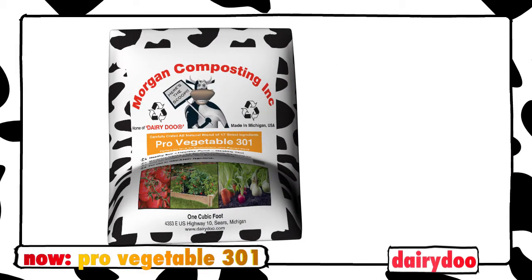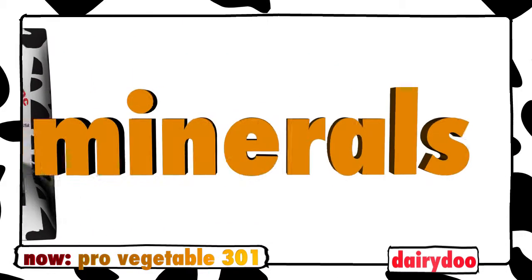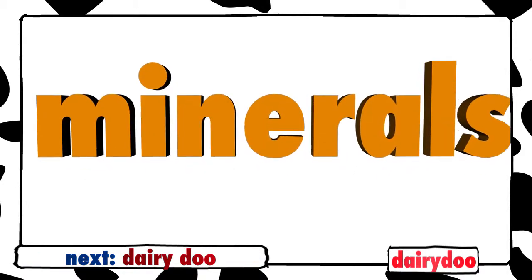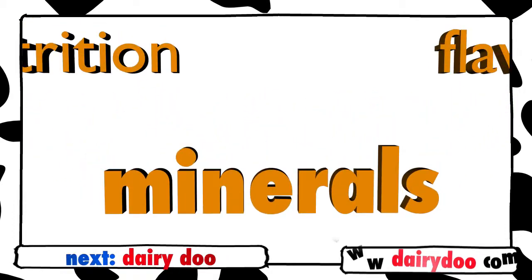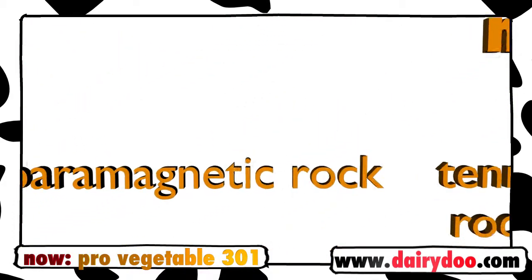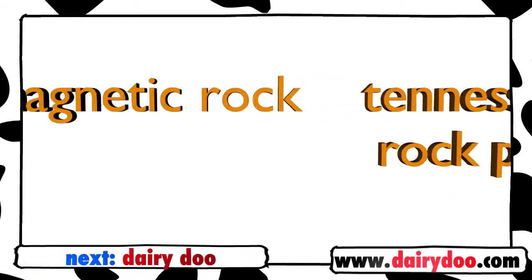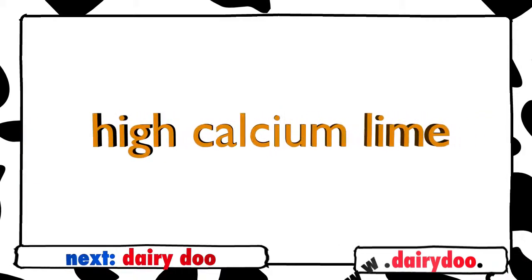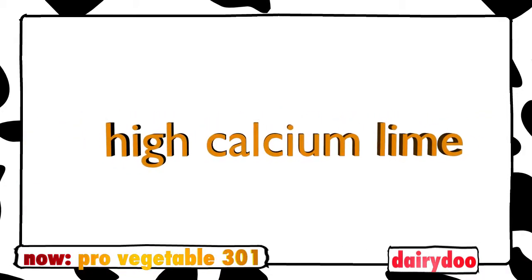What makes ProVegetable 301 so special is our focus on the mineral content of the mix. A lot of other mixes don't focus on minerals, but minerals are what boost the nutritional value and flavor of your vegetables. ProVegetable 301 contains paramagnetic rock, Tennessee brown rock phosphate, high calcium lime, and other minerals that give your garden a rich and nutritious growing environment.